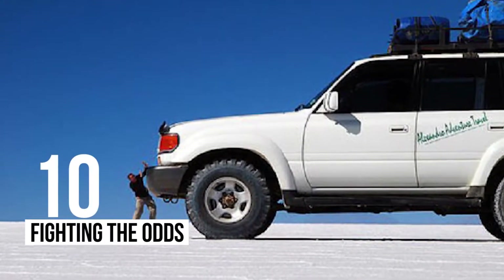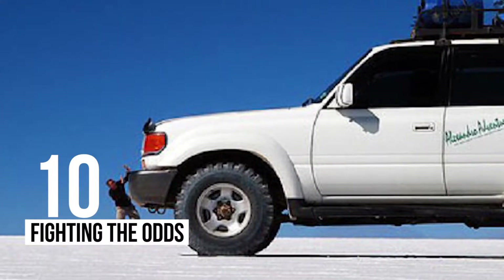10 – Fighting The Odds: This man has no chance holding back the largest car in the world.